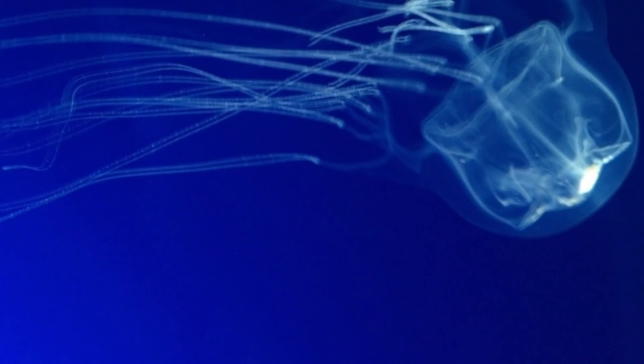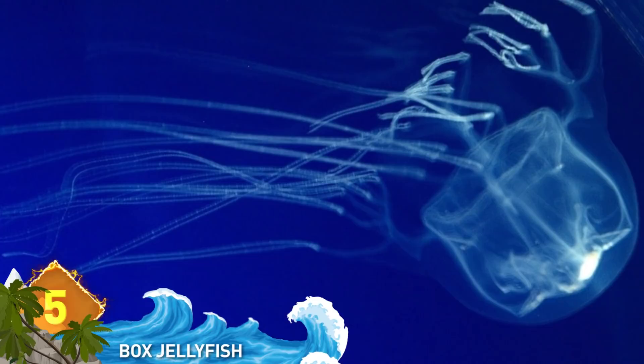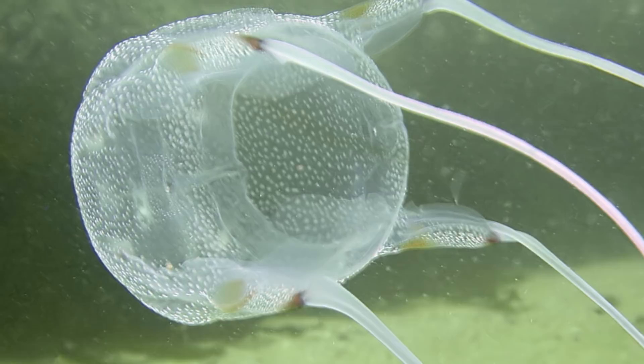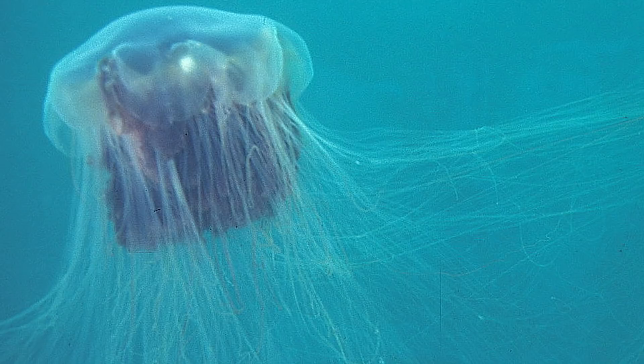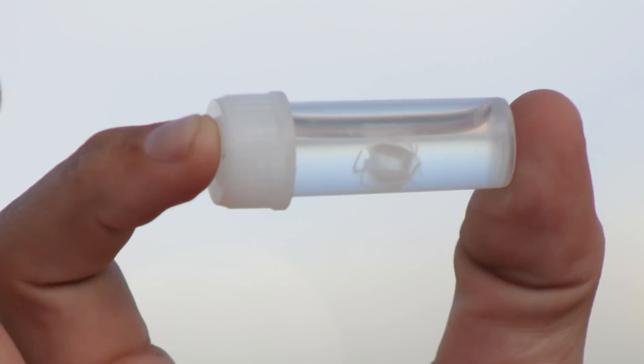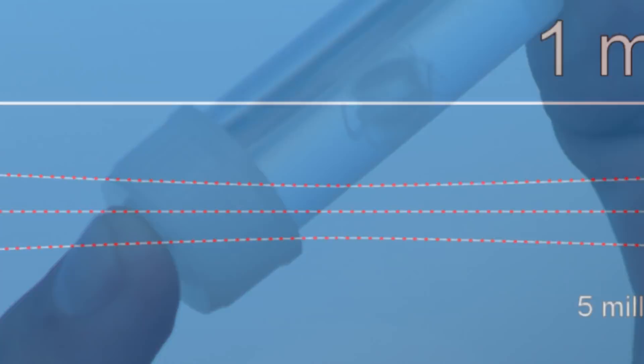Number 5: Box jellyfish. These creatures are distinguished by their cube shape and their extremely potent venom. Stings from certain species produce excruciating pain and can be fatal to humans. Tentacles can reach nearly 10 feet and contain around 5,000 stinging cells per tentacle. Among the deadliest is the lion's mane jellyfish, with a toxic sting causing muscle paralysis leading to heart attack. The tiniest species, the Irukandji jelly, is the world's smallest and most venomous box jellyfish — its sting is 100 times as potent as a cobra's.